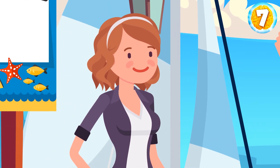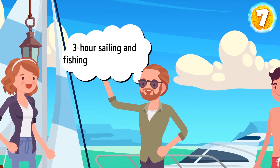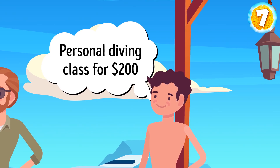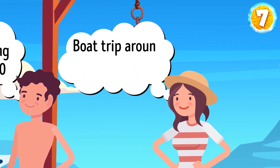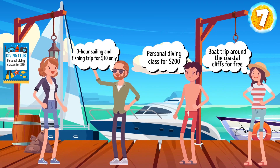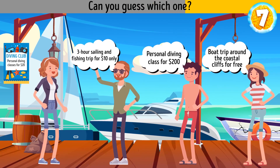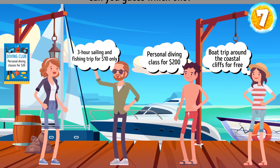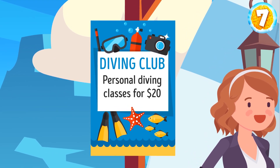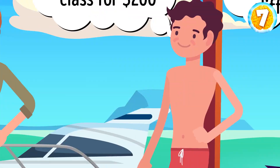After lunch, Anna decided to go on a boat trip. At the pier, she met three sailors. Bob offered a three-hour sailing and fishing trip for $10 only. Kyle offered a personal diving class for $200. And Daniela offered a boat trip around the coastal cliffs for free. But only one of these offers is actually a good deal. Kyle's offer is overpriced — a poster at the pier advertises personal diving classes for $20. And Daniela's boat has a broken bottom. That's why Anna should accept Bob's offer.